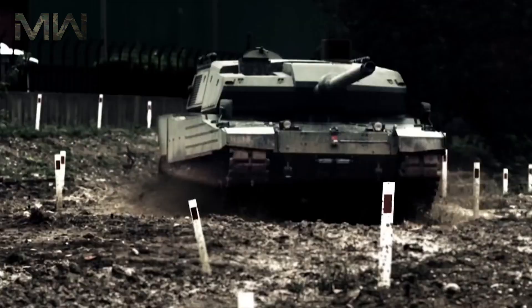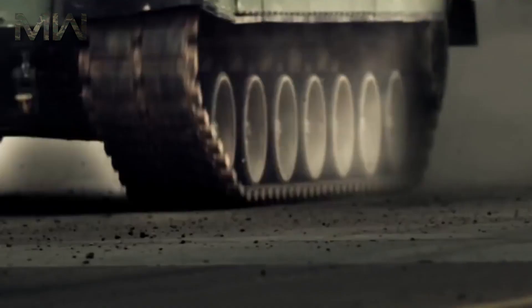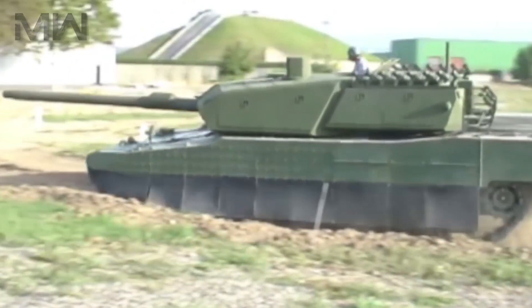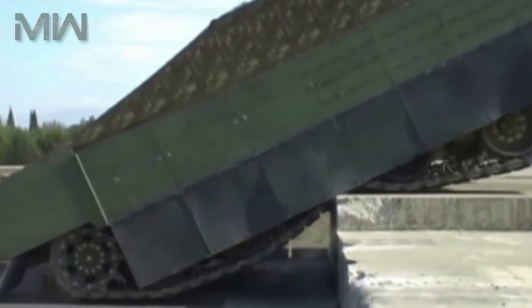The Altay is the first national main battle tank developed for the Turkish Land Forces Command under the Turkish National Tank Project Program, which began in 2005. In September 2010, the conceptual design phase of the Altay would be completed, and the first prototype would be ready by 2015.